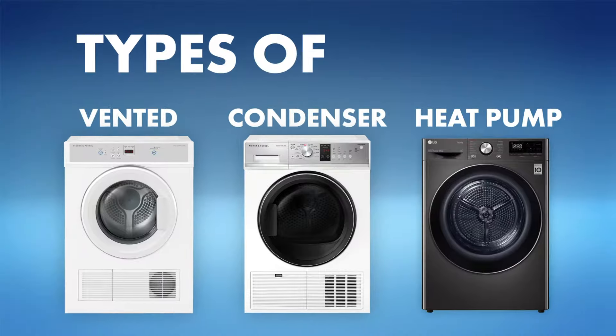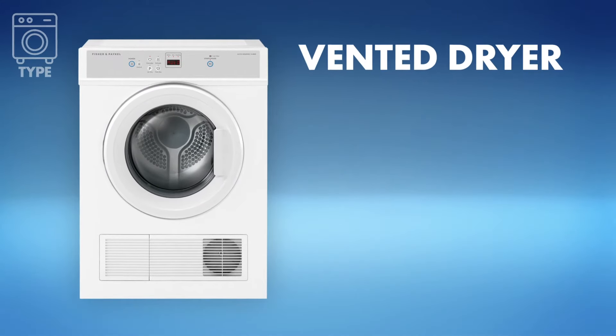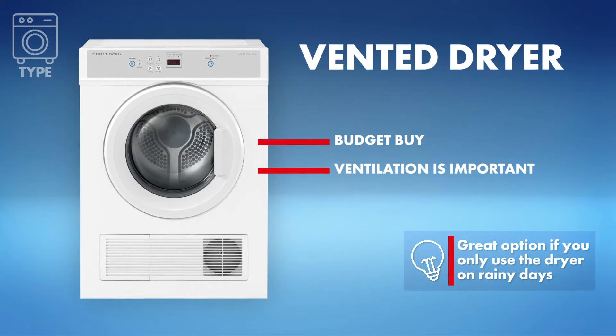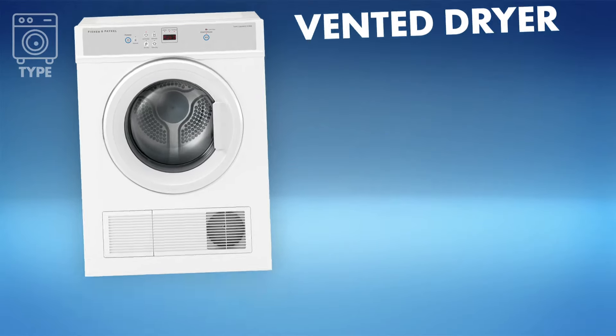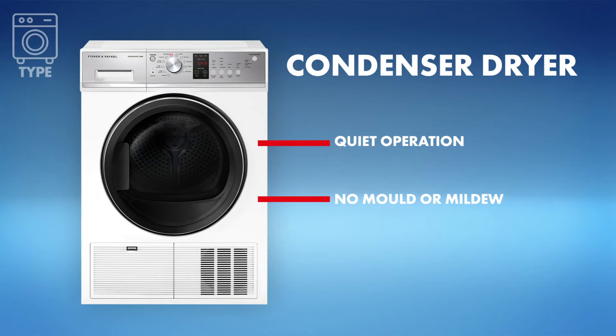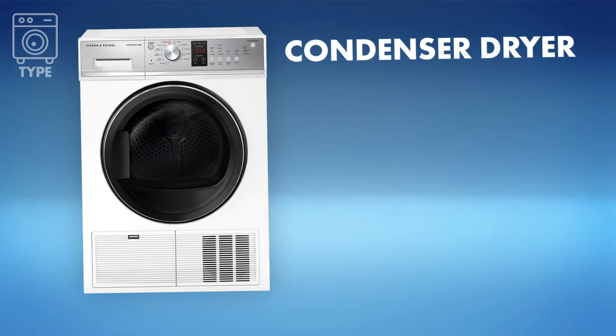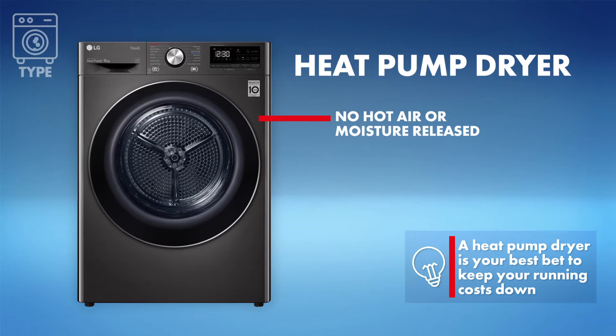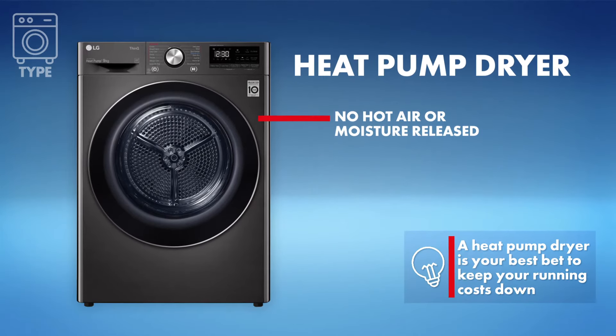First, dryer type. Vented dryers are great for budget shoppers but can cost a little more to run — ventilation is important. Condenser dryers are quieter and condense moisture from the dryer, so you don't need to worry about laundry mould or mildew. Heat pump dryers don't release any hot air or moisture at all, so they are perfect for any laundry, big or small.